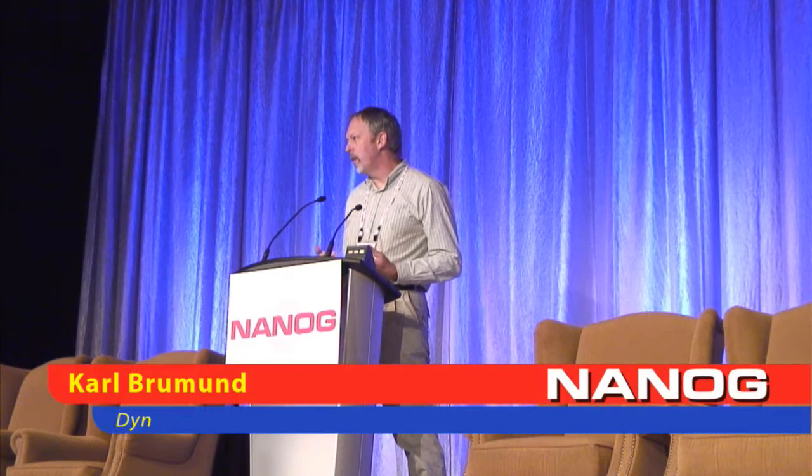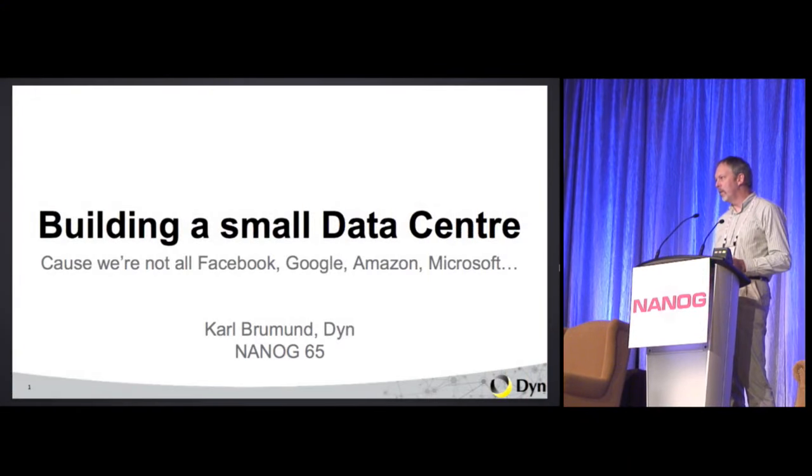I wanted to talk a little bit about data centers, what we call a small one, because in the past we've had people like Microsoft come up here and talk about how they build theirs, which I think are about the size of the hometown that I grew up in. So we're on a slightly different scale.